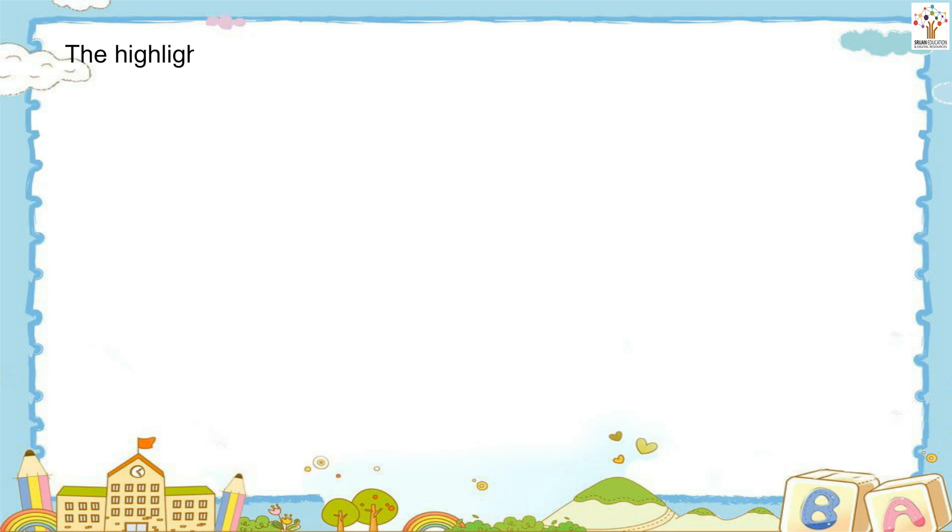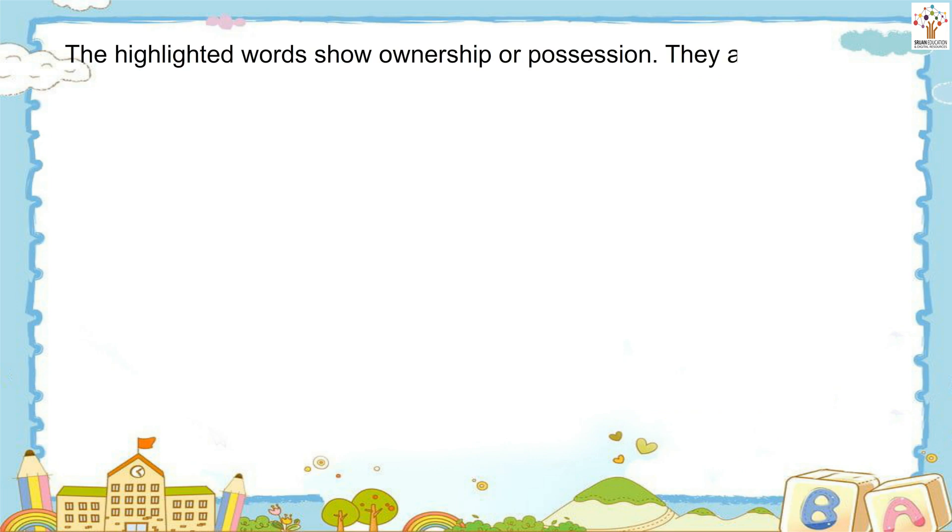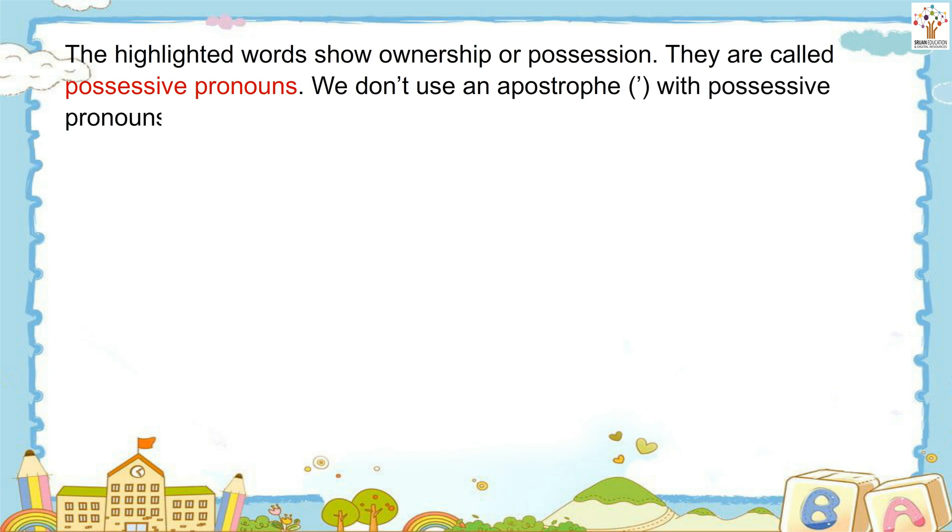The highlighted words show ownership or possession. They are called possessive pronouns. We don't use an apostrophe with possessive pronouns.